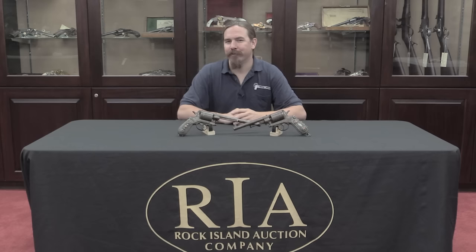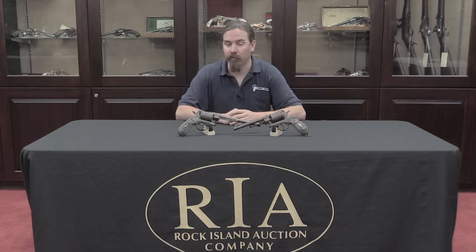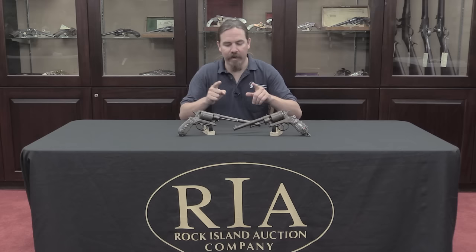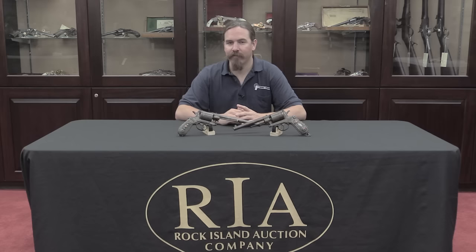Of course when this gun was first developed it didn't have these ornate grips. This was originally made for the Austro-Hungarian cavalry. These were designed in 1869 and adopted by the Austro-Hungarian Empire in 1870. The reason they are so huge is they are chambered for the 11.25x36mm Verndl carbine cartridge. The idea was the classic concept of cartridge interchangeability between a handgun and a rifle.